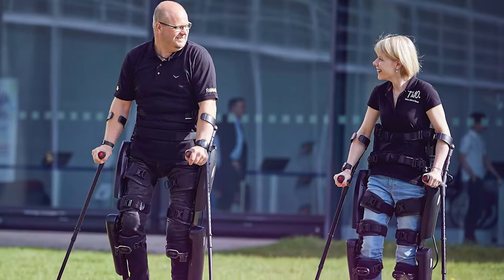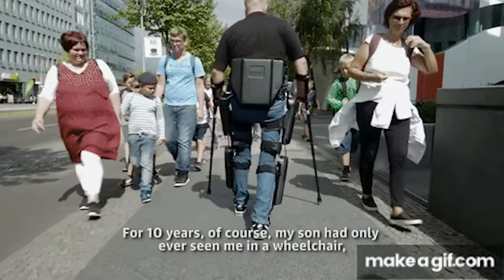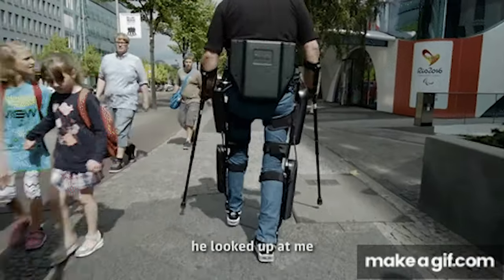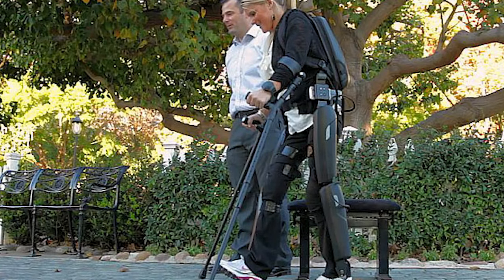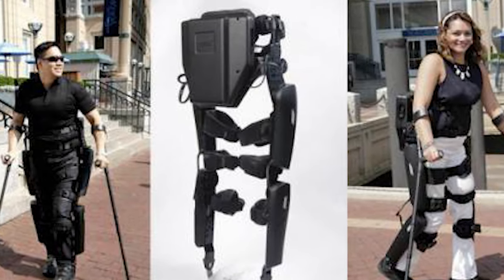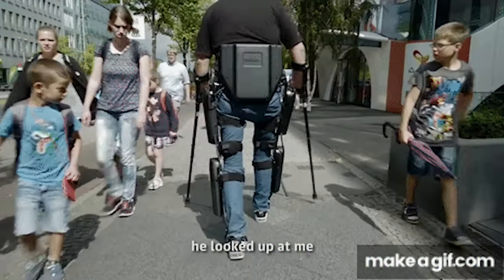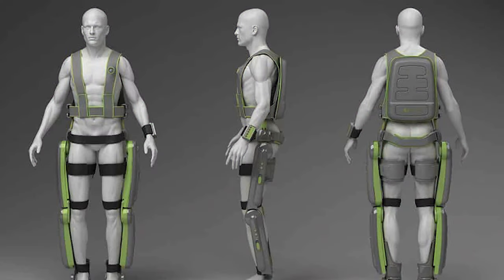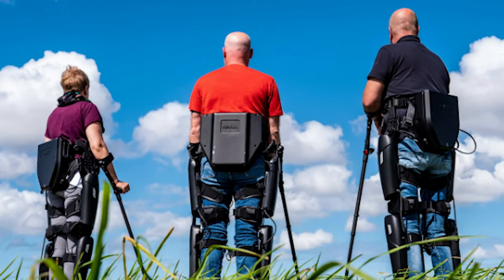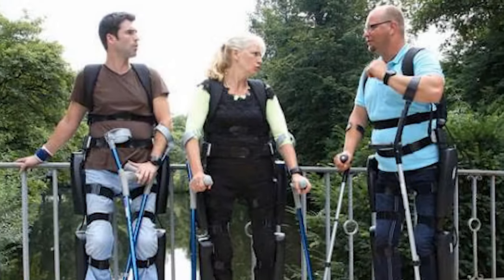And now for the grand reveal: the Rewalk Personal Exoskeleton System. This revolutionary wearable robot exoskeleton empowers paraplegics — individuals paralyzed from the waist down — by enabling them to stand up and walk once again. The Rewalk PS utilizes a combination of motors at the hip and knee joints, sensors, and stabilizers connected to a backpack power unit. It interprets shifts in the user's balance, creating synchronized leg motions that facilitate walking, with customizable assist settings to simulate a natural gait. Witnessing the emotional impact on users, their families, and children who get to see their parents on their feet again is truly remarkable.